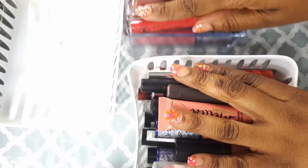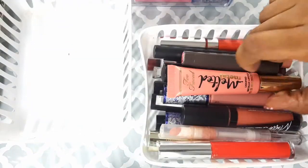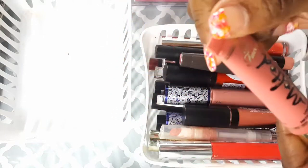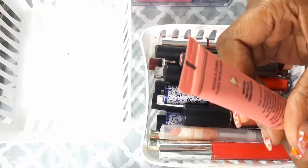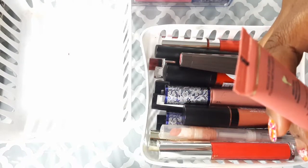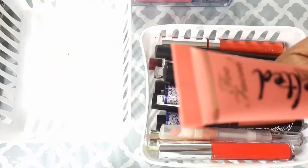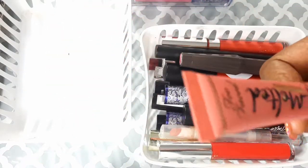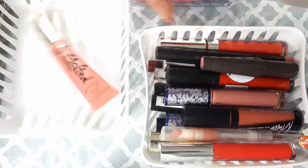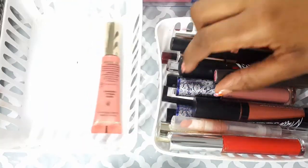All right, let's just jump right in. I'm going to put this empty one to the side — that's the one I'm going to toss. First, I have my Too Faced melty lipstick in the color Rouge. I love this color; it's brand new to the collection, so I'm not going to toss this. The ones I'm keeping I'll put in a box like that.